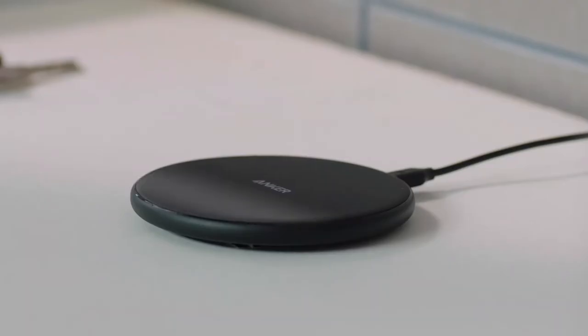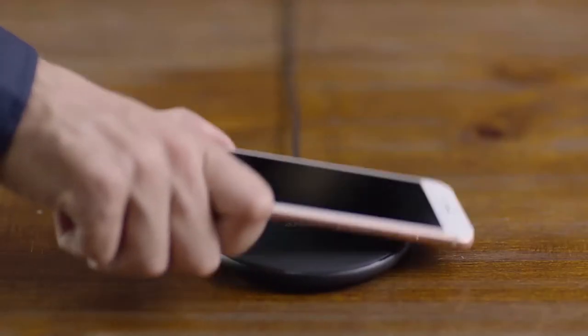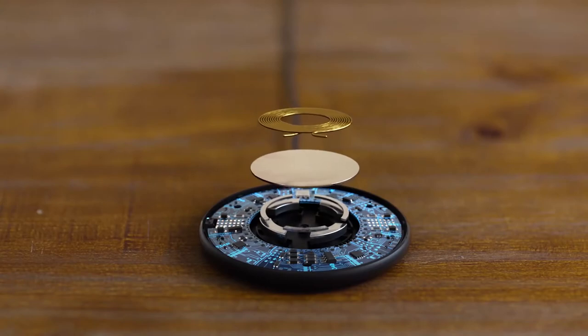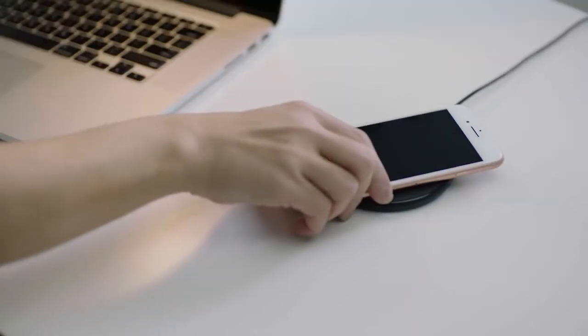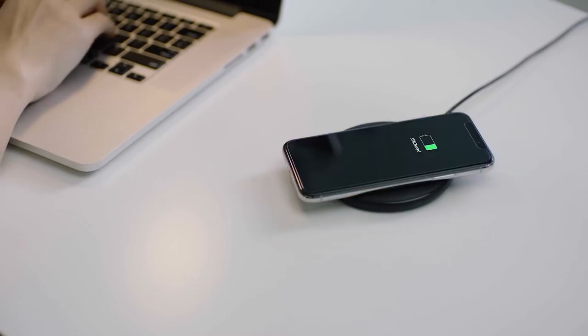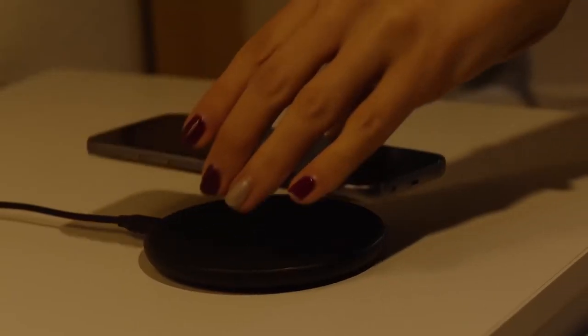A majority of iPhones and almost all Android phones pack in Qi-enabled wireless charging. Anker makes some of the best wireless chargers out there and this one supports Qi in a nice setup. You'll also score a cable, and with this circular pad charging design, it won't have to stand up and face you if you place it on your nightstand.